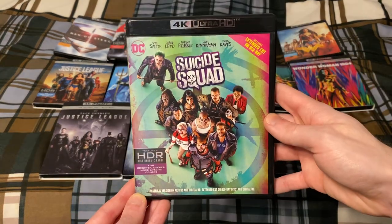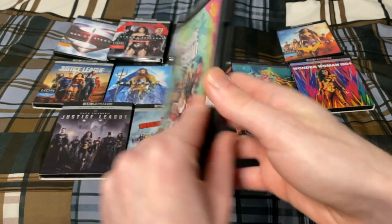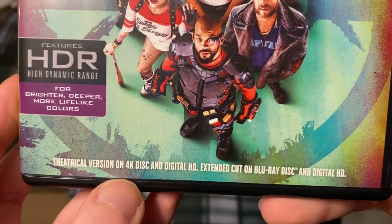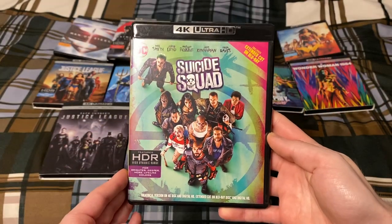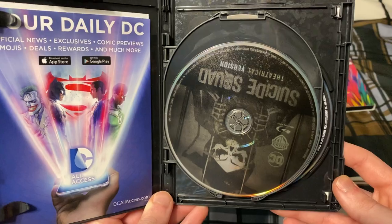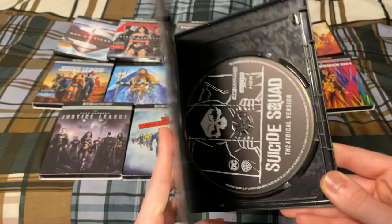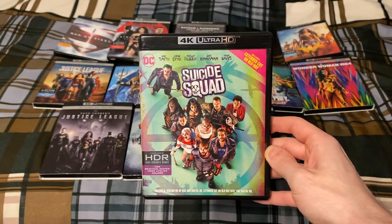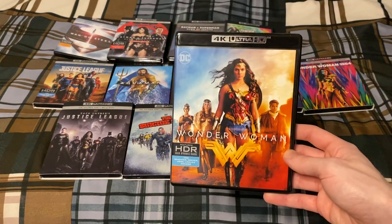Next up is Suicide Squad. Same deal for this one — it states theatrical version on 4K and digital, and the extended cut on Blu-ray and digital. Since I had the Blu-ray previously, I included the Blu-ray of the theatrical cut that I had in here as well.